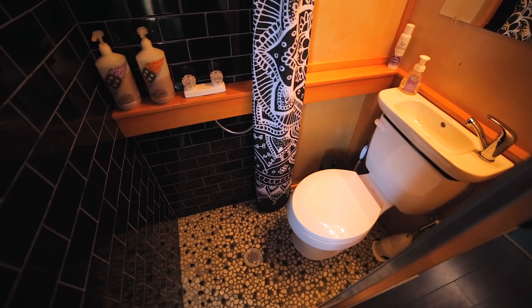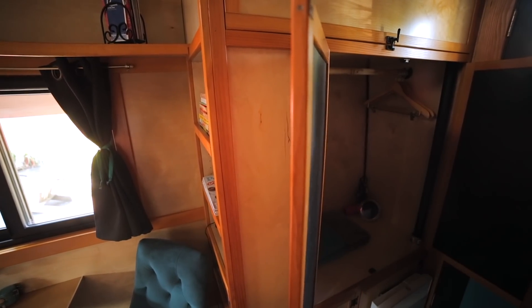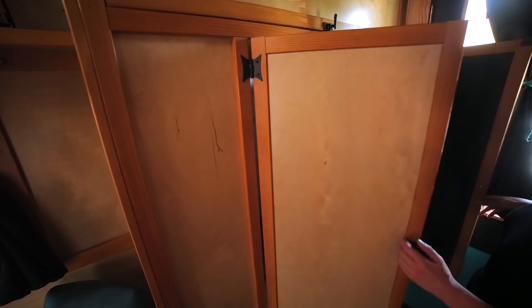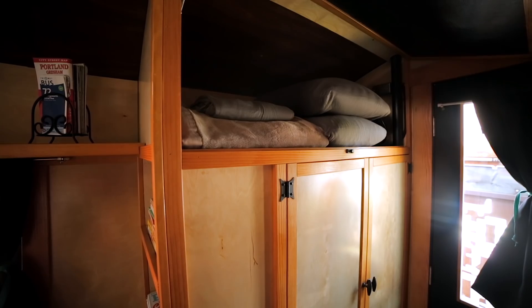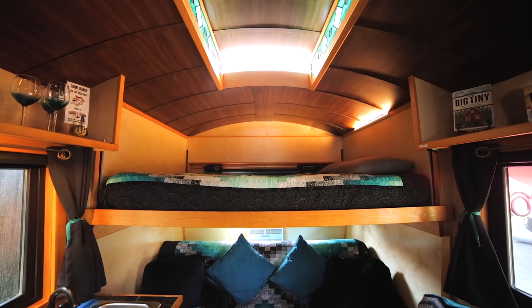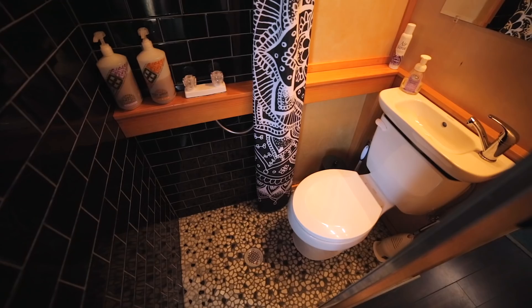The bathroom in Mysterium is definitely our smallest bathroom — it's basically a wet bath with a shower curtain separating the toilet and the shower. There's a lot of storage space: closets with space for big suitcases, bookshelves, a water heater, all tucked away. It's a remarkable use of space. Guests have been really happy with it — it's turquoise, black, and gray, fun and bright.